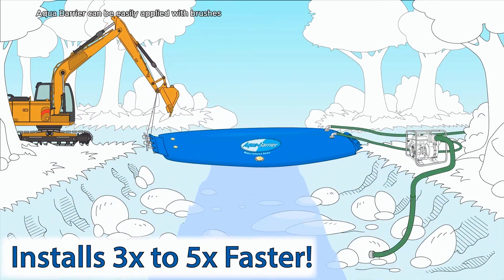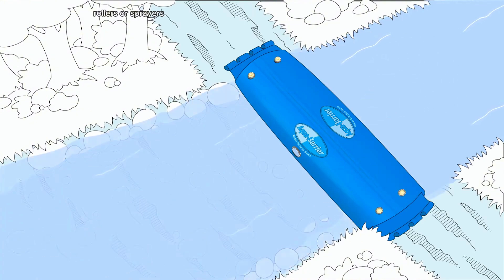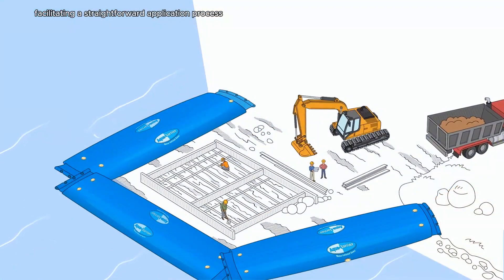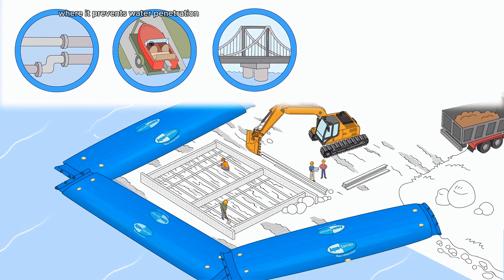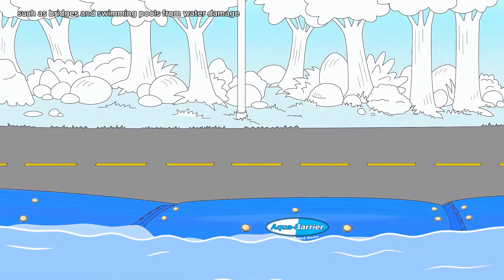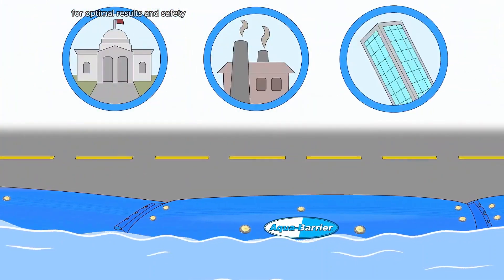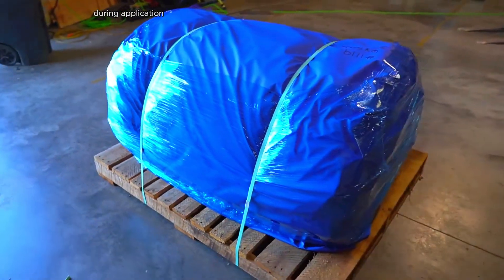Available in liquid form, Aqua Barrier can be easily applied with brushes, rollers, or sprayers, facilitating a straightforward application process. Its application extends to roofing, where it prevents water penetration and enhances material longevity, as well as protecting infrastructure such as bridges and swimming pools from water damage. Users should adhere to the manufacturer's guidelines during application for optimal results and safety.